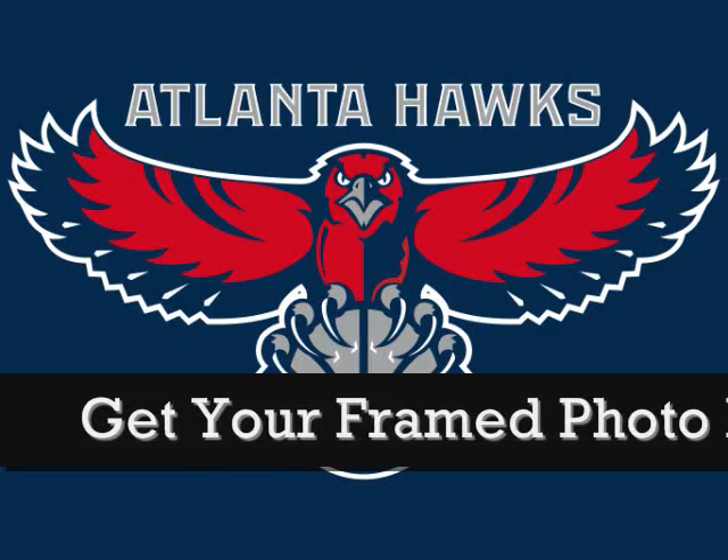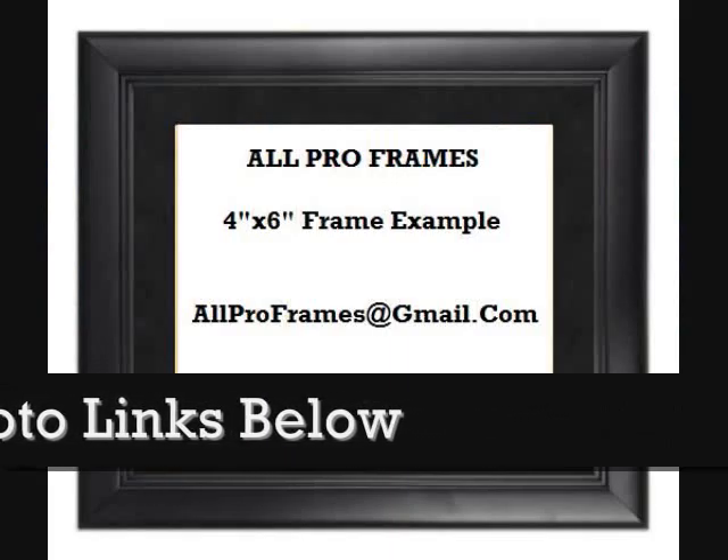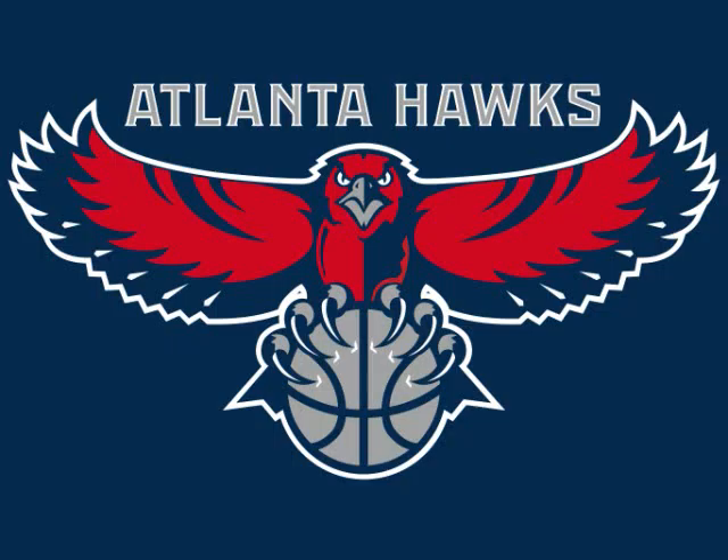All of our framed pictures are shipped USPS first class with tracking number included. Feel free to email us with any questions at allproframes@gmail.com. Thanks for stopping by and have a great day!